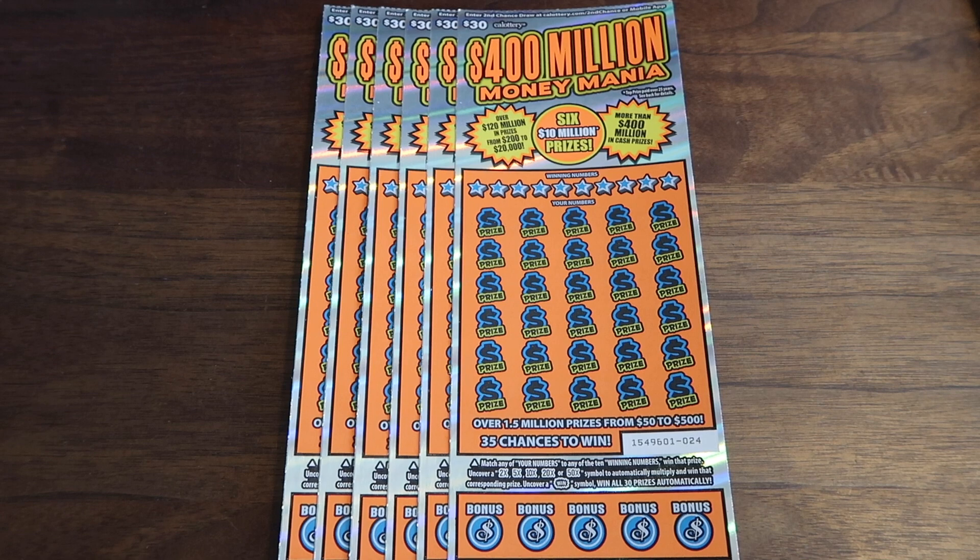What's up, everybody? How are you doing today? My name is Kef, and today we've got a bunch of Scratchers to play.